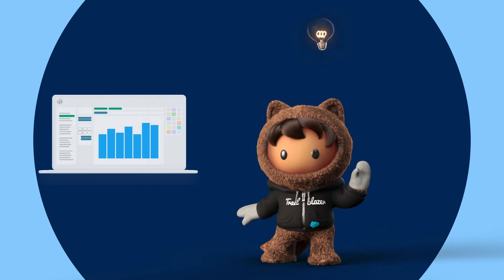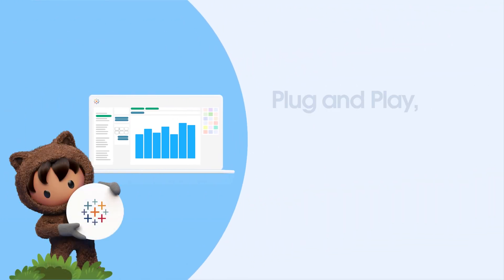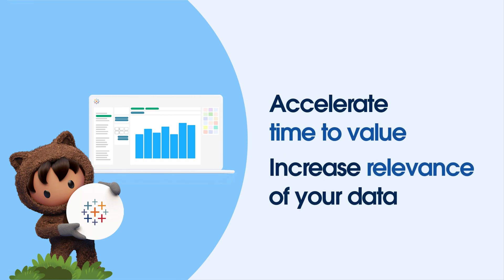That's where Tableau Accelerators come in to bridge the gap. Tableau Accelerators are plug-and-play, expert-built analytics solutions that accelerate time to value and increase the relevance of your data.